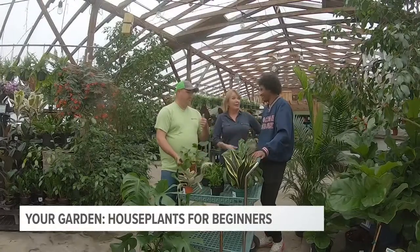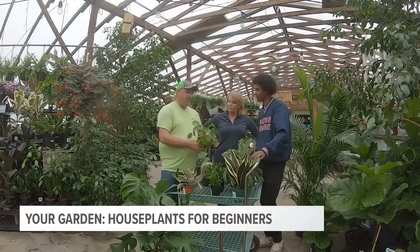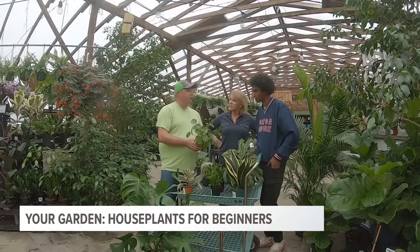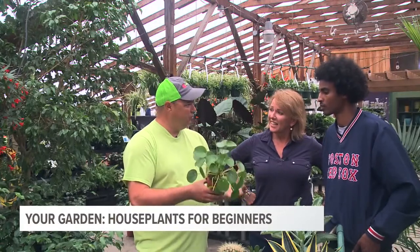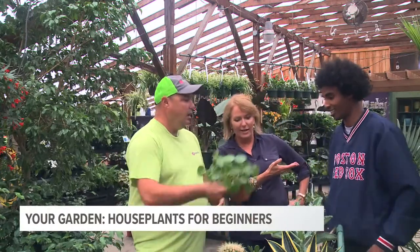This is pilea — a very easy houseplant and a good one to start with. As the plant gets older, you get small little starter plants you can cut off and root in another pot. You can give them away to friends, start a community off of one plant, and build that community by sharing with friends and family. It's a great plant for starters.